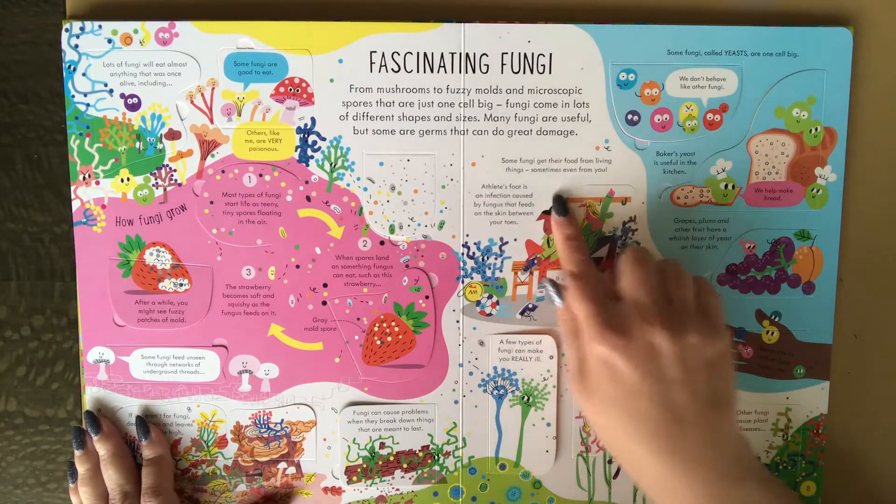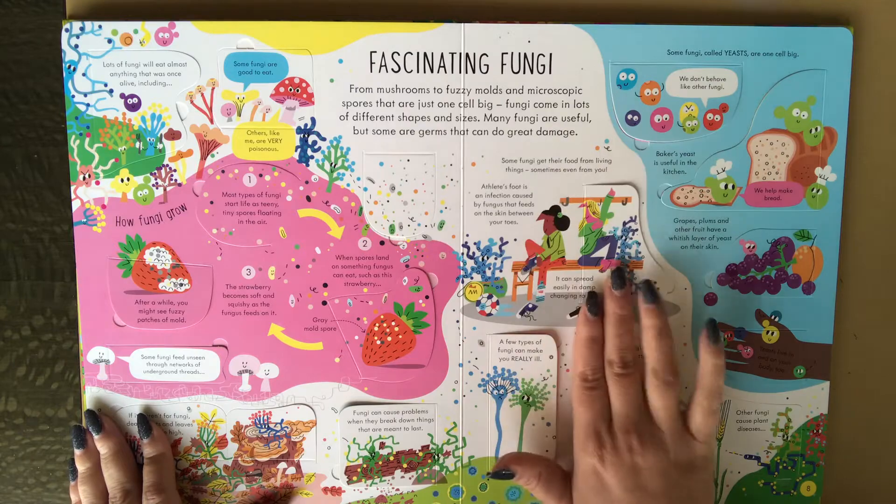Fascinating fungi. Here's athlete's foot. I'm sorry, it's not funny.